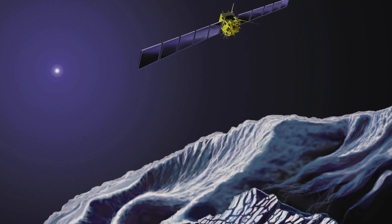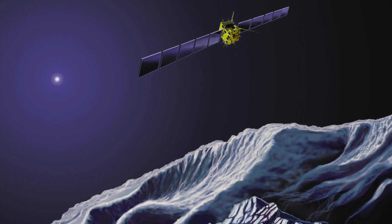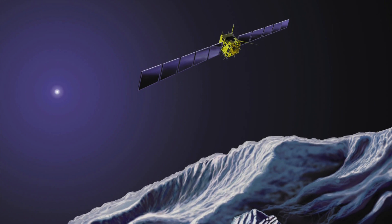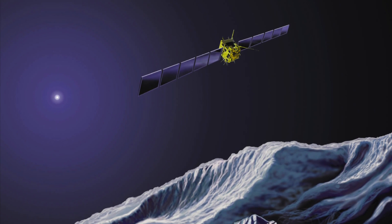Rosetta is expected to measure the comet's gravity, shape, chemical composition, and environment, and how it interacts with the Sun's atmosphere and solar winds.